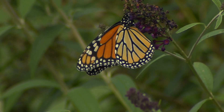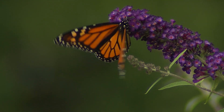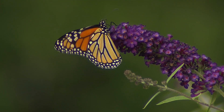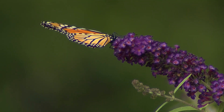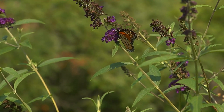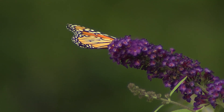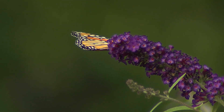Probably the most well-known butterfly, famous for their long-distance migrations, is the monarch, which really likes this butterfly bush. Monarchs are striking orange with black veins and are fairly large, three and three-eighths to four and seven-eighths inches across. Monarchs mostly feed with their wings folded, but not always. They fly from Mexico to Ohio in the spring to breed, and their offspring fly back to Mexico in the fall.